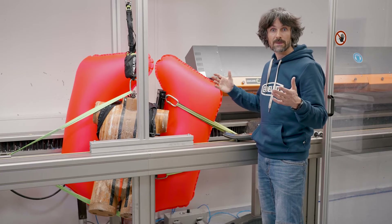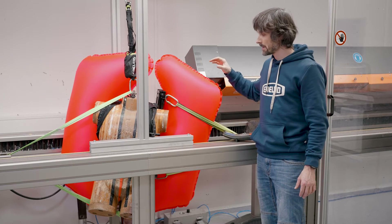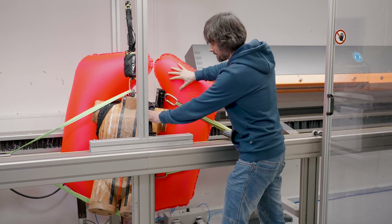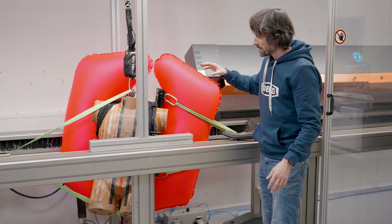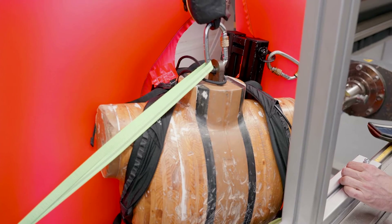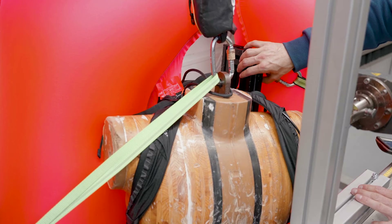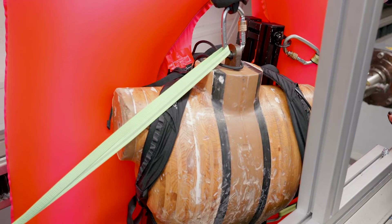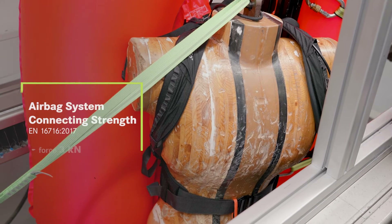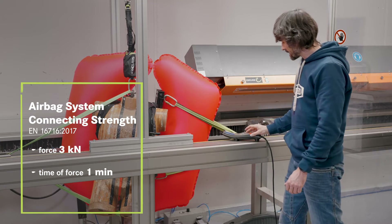Here at our laboratory we're going to test the next important requirement: the connection between the airbags and the carrying system. We're pulling with an aluminium frame in our tensile test machine on one of our airbags against the carrying system, which is adapted to a wooden dummy simulating a person. The system has to withstand a strength of three kilonewtons for one minute. Let's start the test.